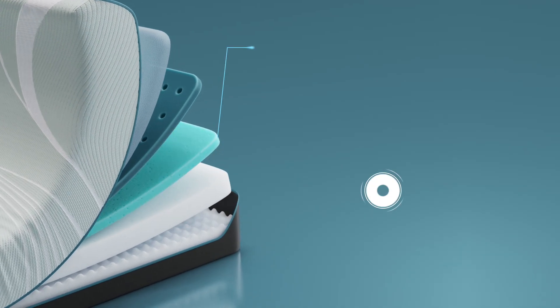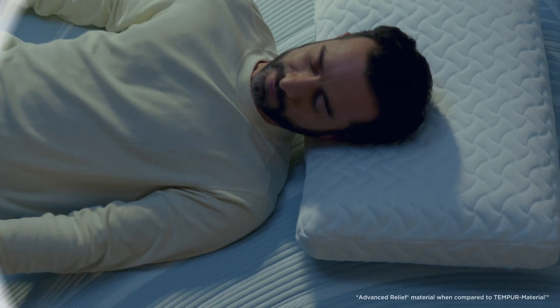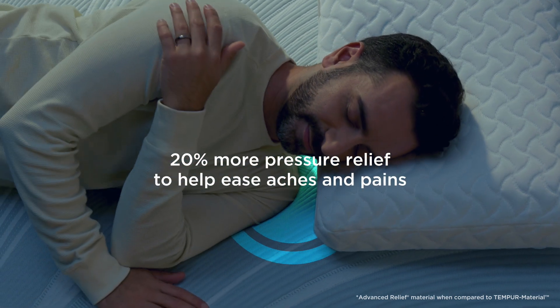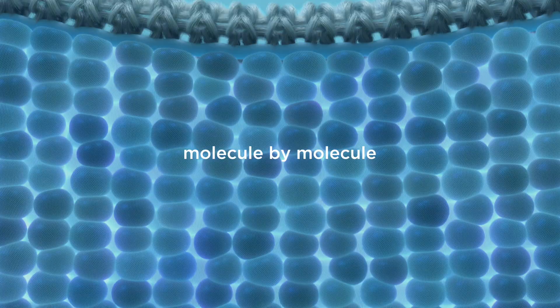Experience the most pressure-relieving material ever developed by Tempur-Pedic for unmatched pressure relief and body-conforming support, with even more advanced relief material per inch.